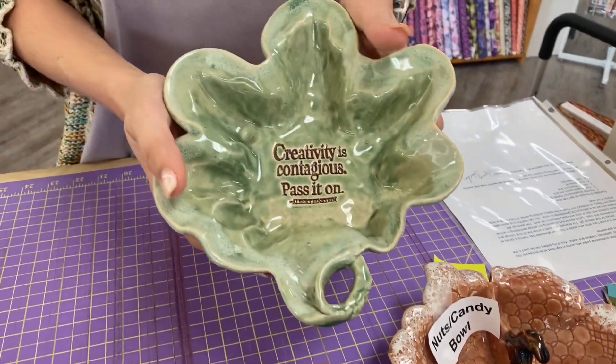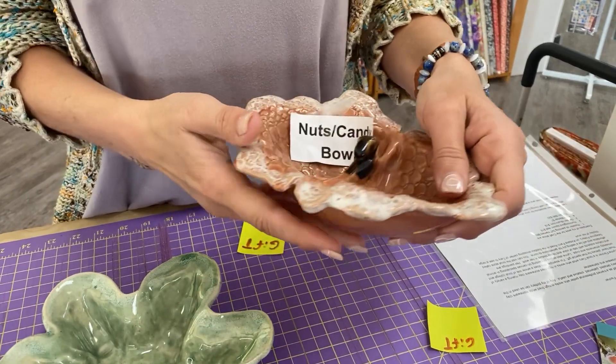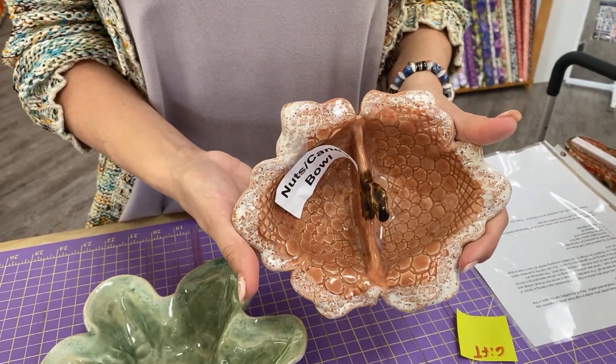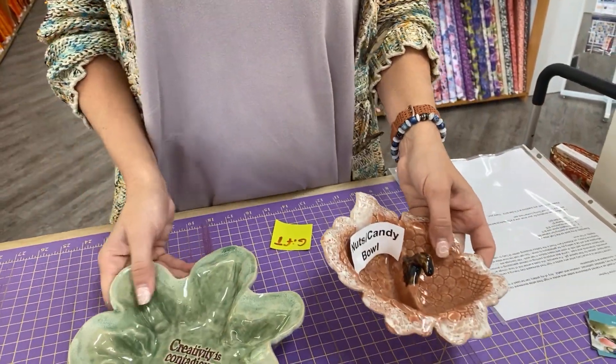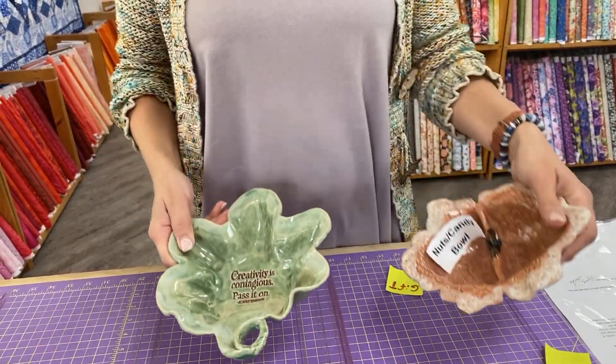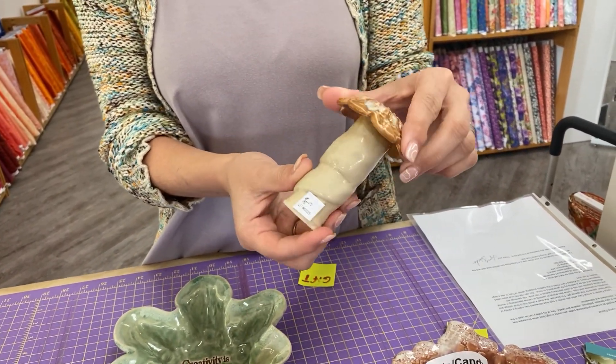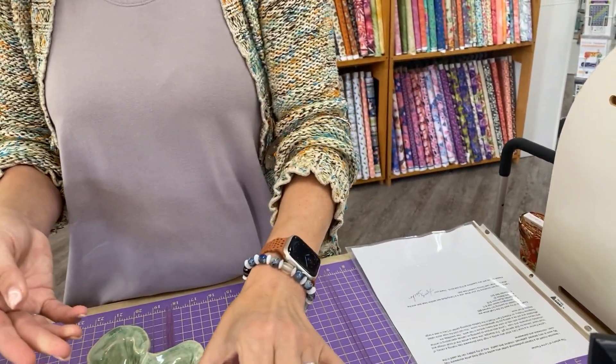These are her two giveaways. I love this little catch-all bowl, and then this one is a bowl for nuts or candy — or both. So these are Lynn's two giveaways, and because they are so fragile and probably hard to ship, we would love to give these away to our local friends and fans. That would be so adorable in a small garden. Our handmade market is in about two weeks — it's going to be on the 22nd of April from 10 to 4 here at the shop. I hope you have a great afternoon and we'll see you back here from the shop tomorrow. Bye!